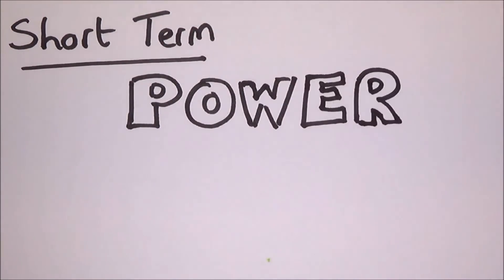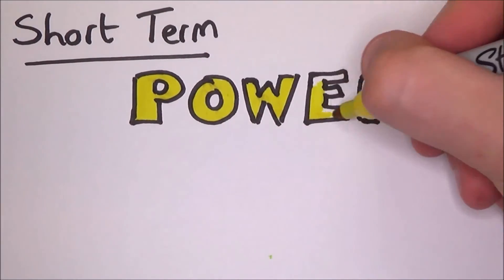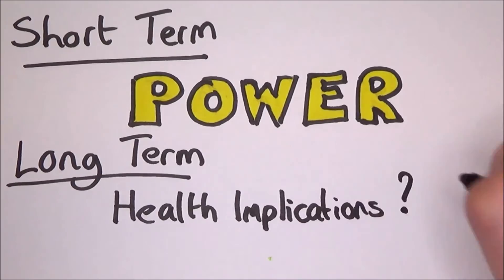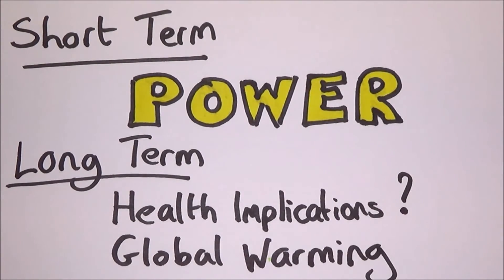In the short term, we are looking at lots of cheaper energy for us to live our daily lives. However, in the long term, we could be looking at serious health implications and accelerated global warming. So is it worth it?